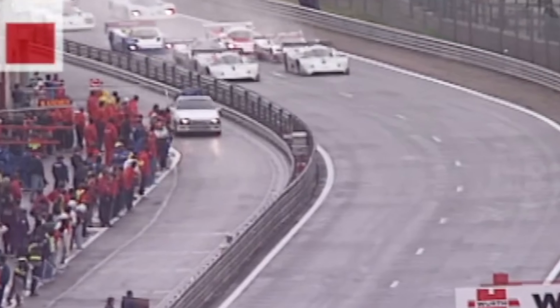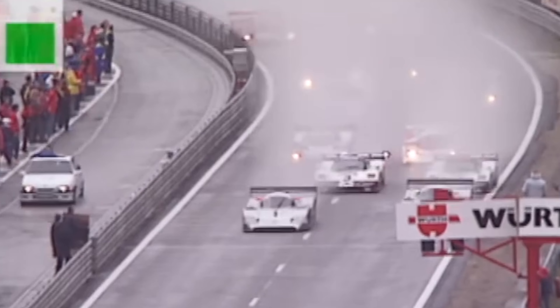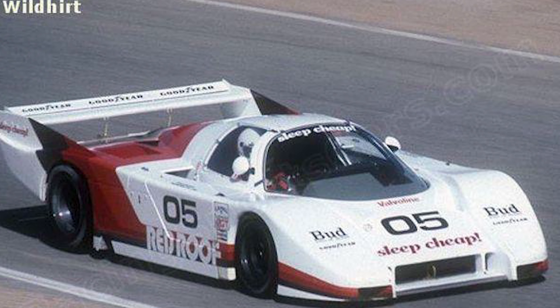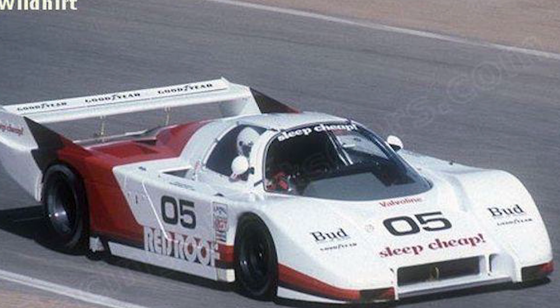But Subaru's 1235 engine didn't end in F1. It was also used by the Alba Racing Team for the World Sports Car Championship in 1990, where it was transplanted into a Group C spec car called the AR20. But just like in F1, the engine proved to be extremely unsuccessful, only qualifying for one race.